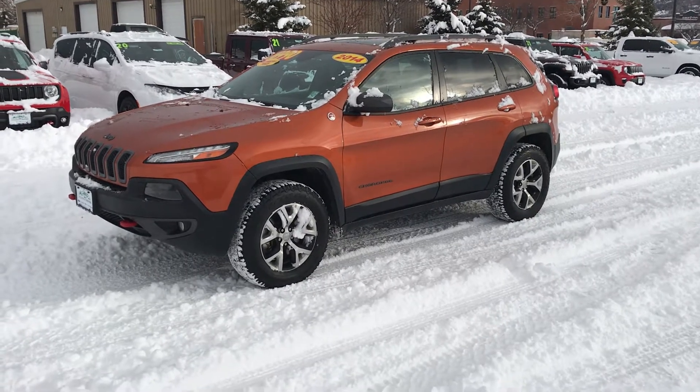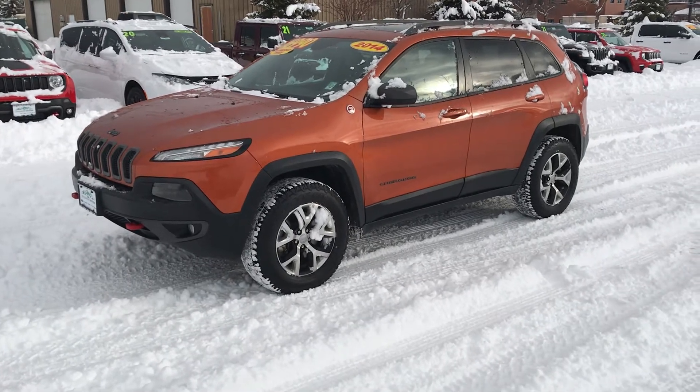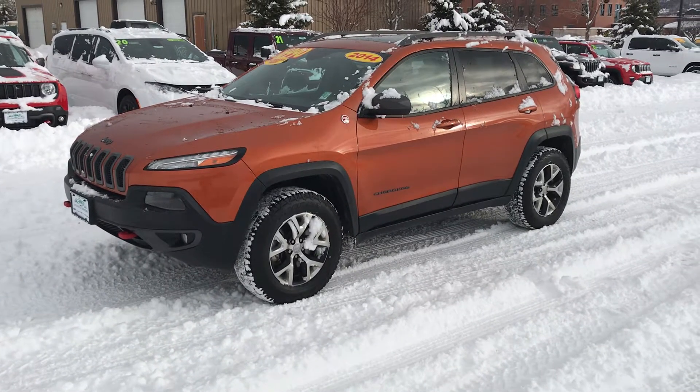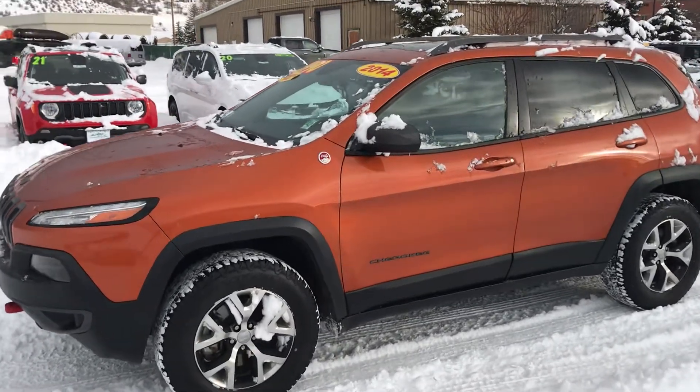Hey guys, welcome to Steamboat Motors. I want to talk to you today about one of the best values on our lot right now. This little 2014 Jeep Cherokee is replete with amenities — it's in great shape.